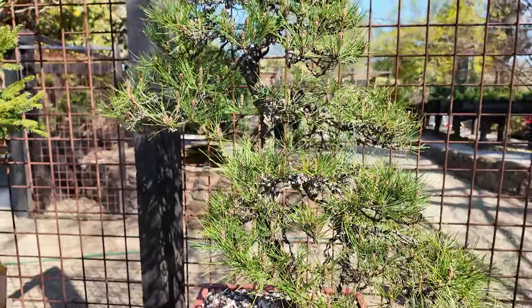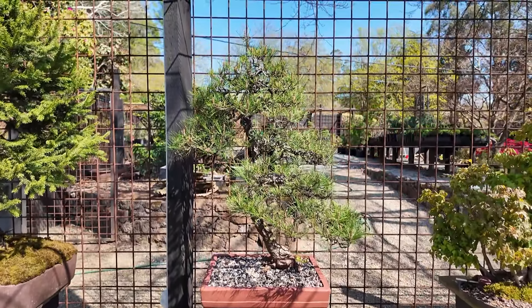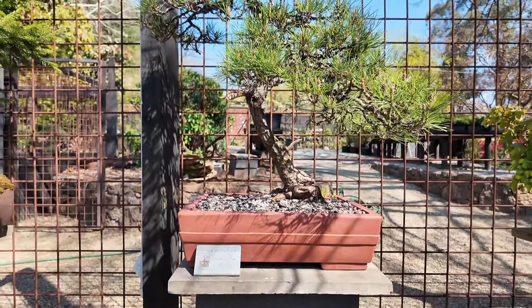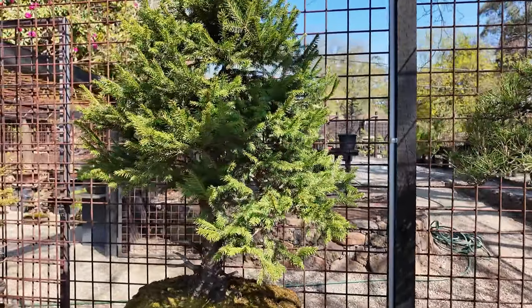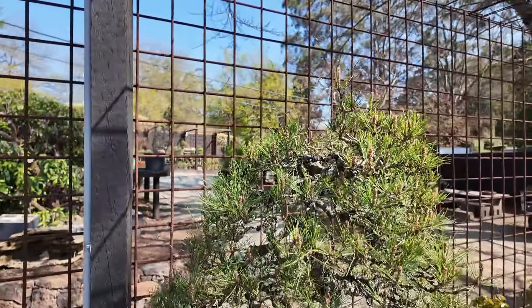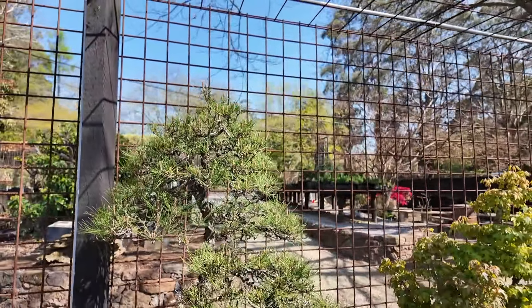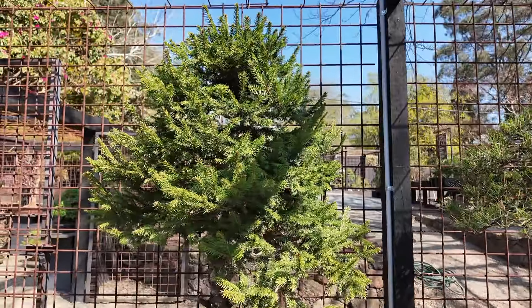Really old red pine from 1957 — just repotted into that pot. Ideally we could probably find a better pot for it, but for now that's alright. It actually blew over in the storms and we lost a chunk out of the apex, so we're just letting that recover for a little bit. Then we'll come back through and rewire all of that, get it looking nice again.